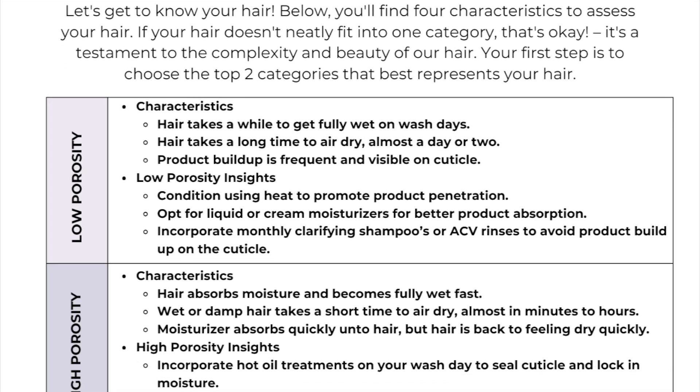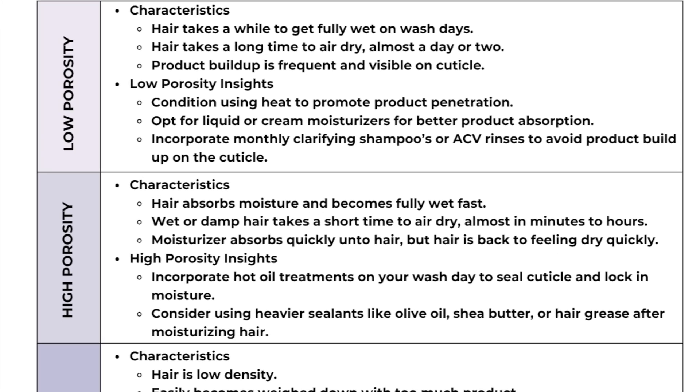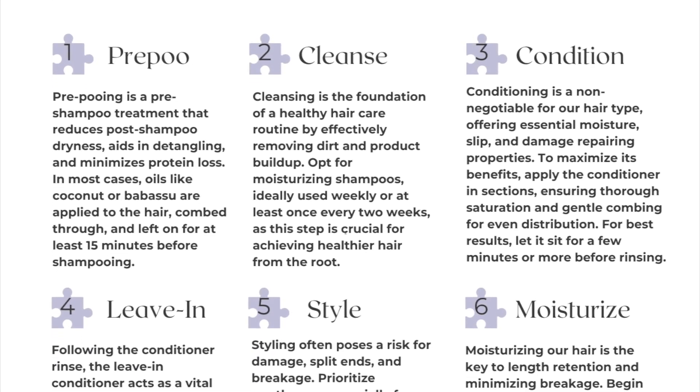The first part is a hair assessment that will help break down four different characteristics to better assess your hair — basically getting to know your hair a little bit better. After that, I'm going to give you the building blocks to build your hair care regimen.